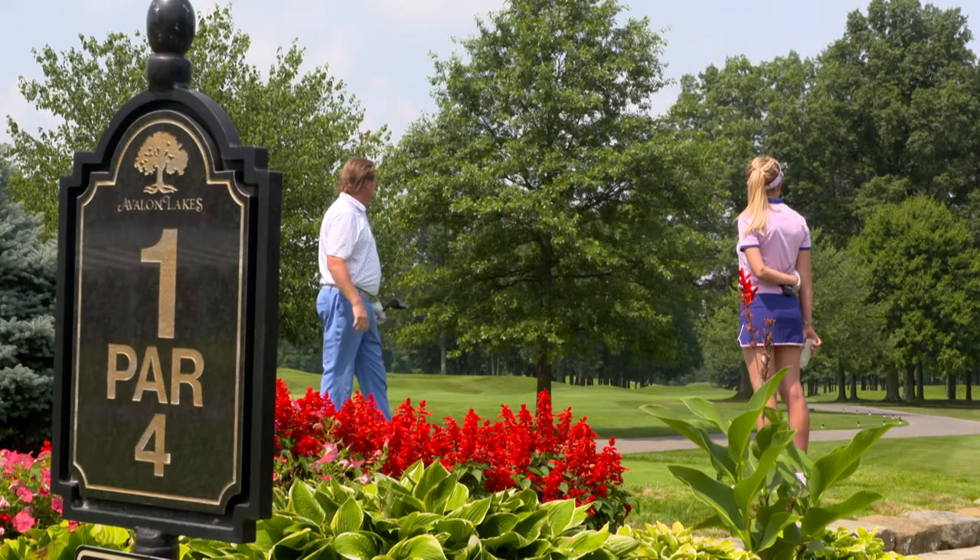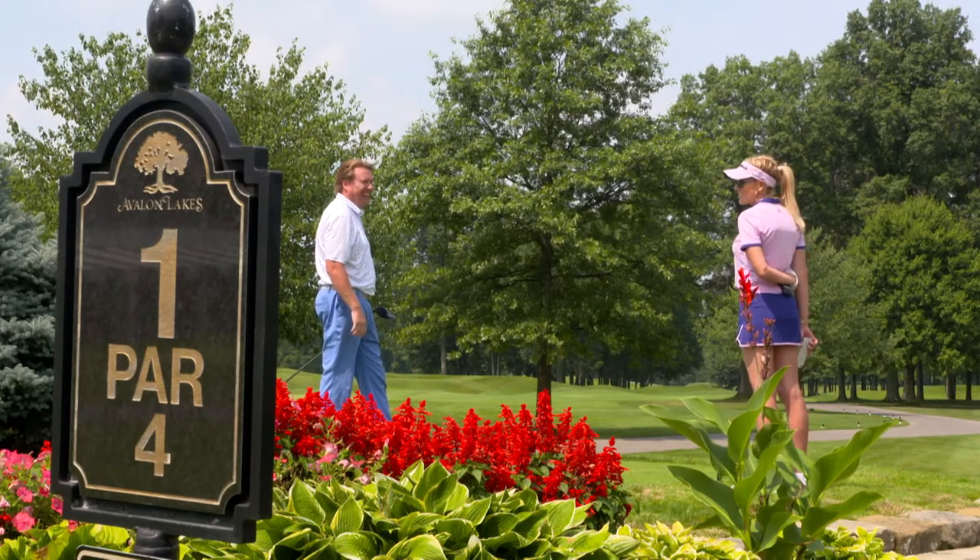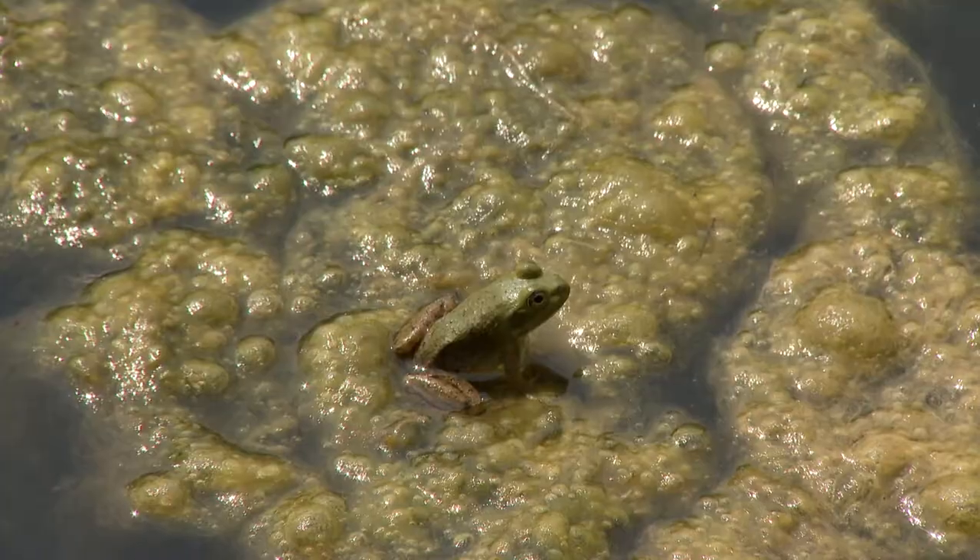I'm happy that I'm on the back tees here. Right in the water. Splash. That's a way to start the day — good way to start the round, huh? Your driver is getting tested early here at Avalon Lakes.